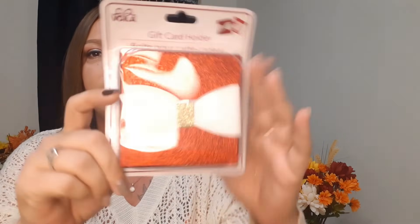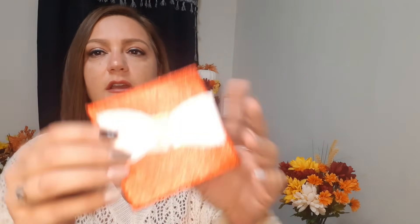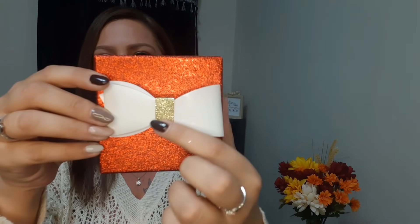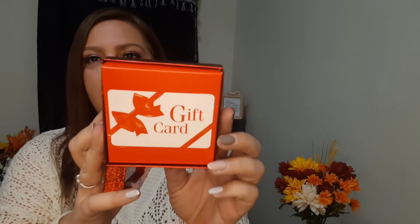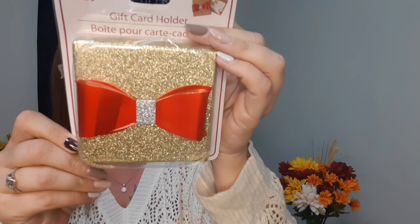I also got these really cute gift card holders. This one in red has a real pretty white bow with a gold center. The outside is red and glitter, and when you open it up is where you would put the gift card. Really cute - and I also got it in gold with the bow being red and the middle being silver. I picked up two of those.